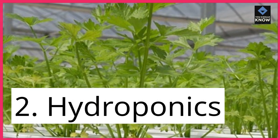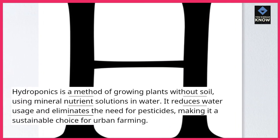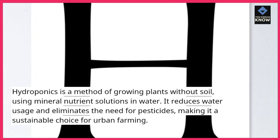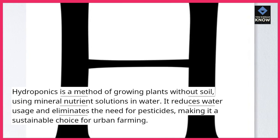2. Hydroponics. Hydroponics is a method of growing plants without soil, using mineral nutrient solutions in water. It reduces water usage and eliminates the need for pesticides, making it a sustainable choice for urban farming.